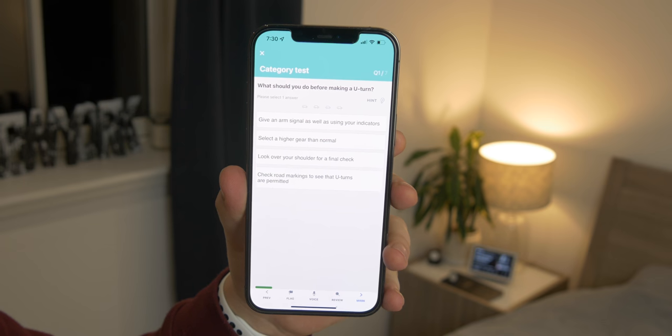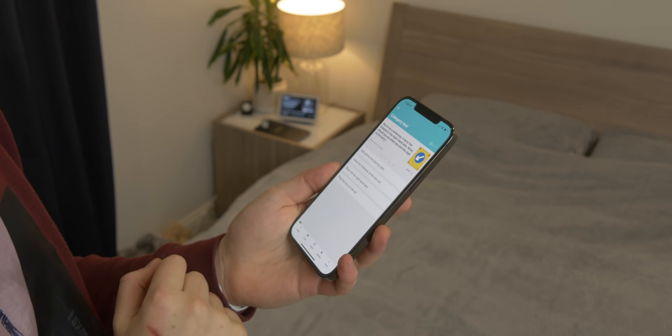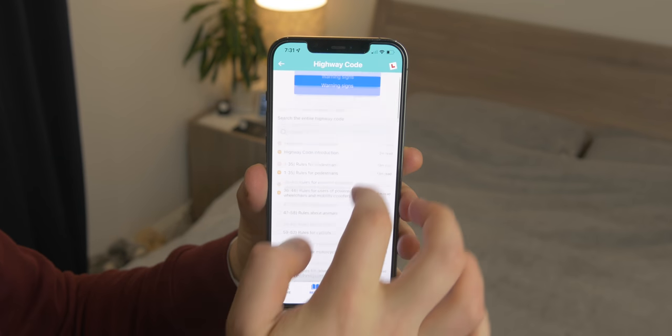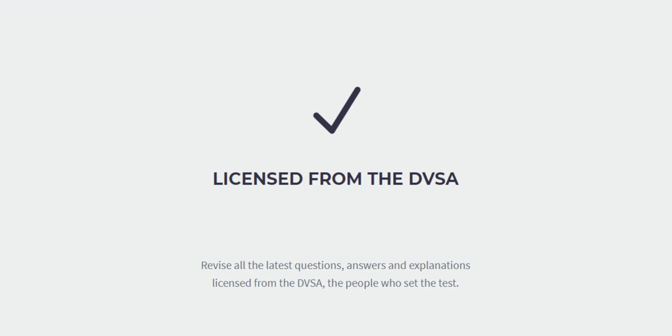When making up a quiz, you can choose which topics you want to be asked about. So if you're struggling on a specific area, you can target the things you're not the best at. Or there's an automatic mode that just generates random questions. In the app you also have full access to the Highway Code, so if there's anything you're uncertain about you can read it fully. All the questions and the test layout are exactly like the real theory test, and all of this content is actually licensed from the DVSA.